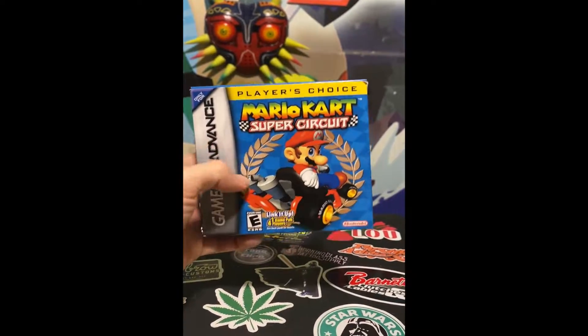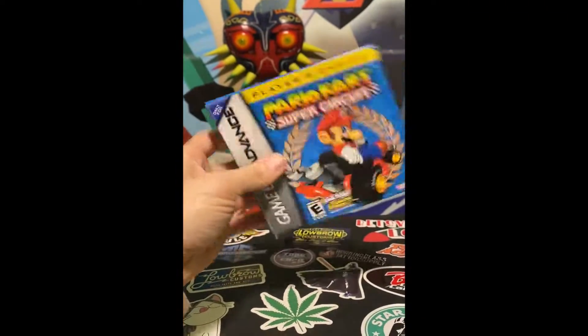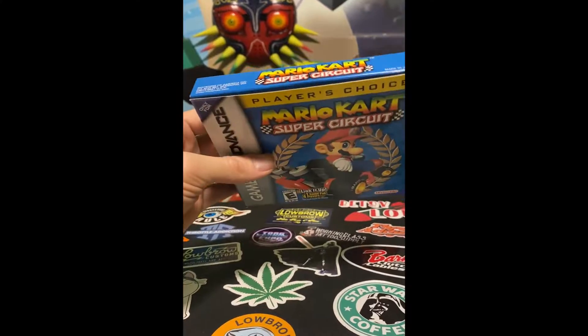We have Mario Kart: Super Circuit for the Game Boy Advance, complete in box. It is used but still in pretty good condition, guys.